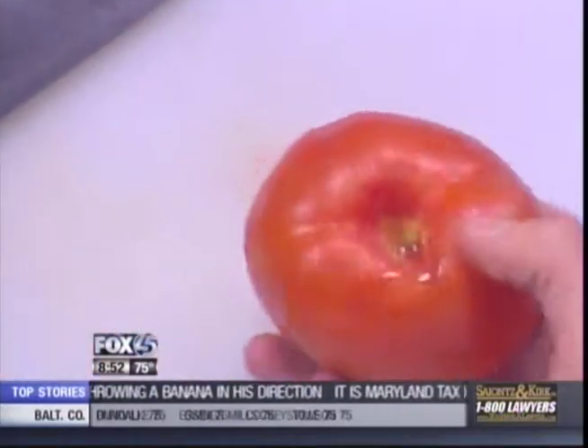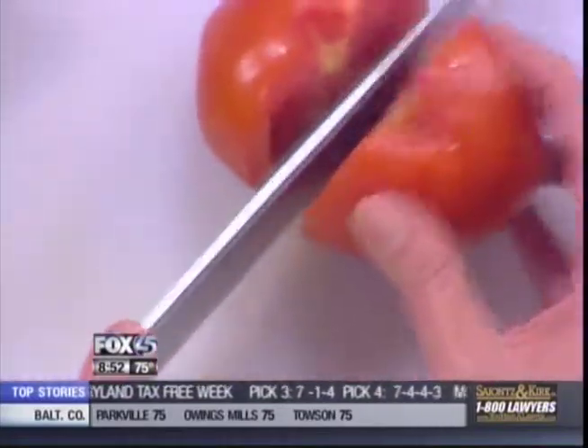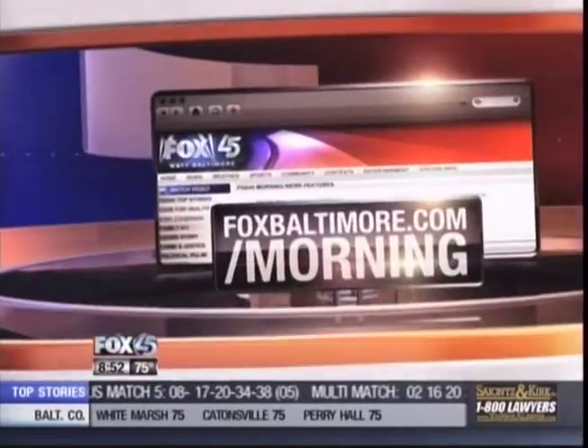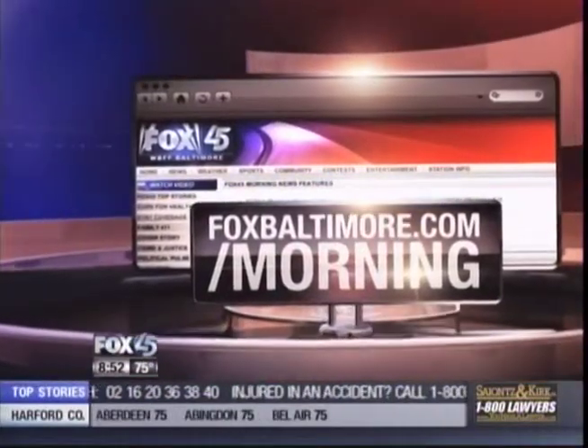Robin, thank you very much for this. We appreciate you coming in and continue making that because there's a lot of crew here that will definitely make sure they eat this garden salad. Thanks again. To learn more on how to make this quick, easy salad — even get the kids involved in this one — just go to our website, foxbaltimore.com/morning.